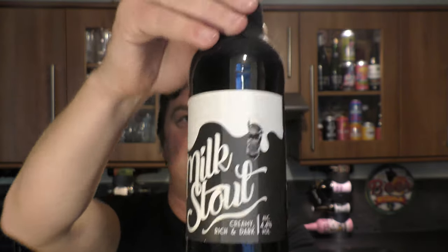There's a look at the label. There's the bottle cap. Without further ado, let's get this beer out into a glass and see what we get.